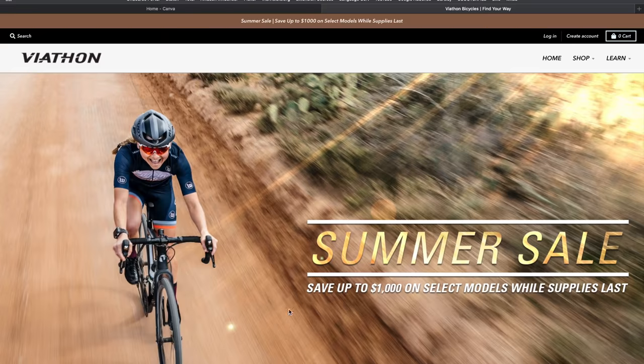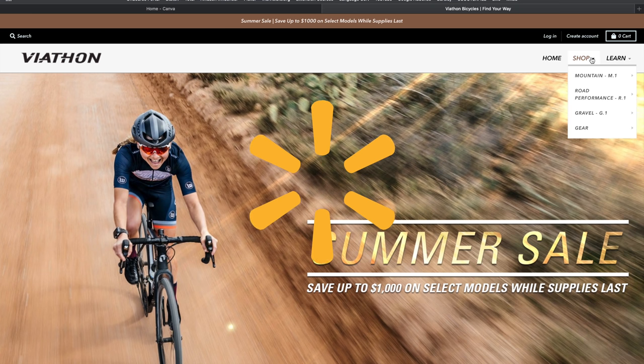We're all familiar with the term Walmart bike, and for many people, Walmart is the sole source for cycling. Recently, there was a new bike brand launched: Viathan. They sell mountain, gravel, and road bikes in the $2,000 to $5,000 range. It didn't take long before word got out that Viathan is owned by Walmart.